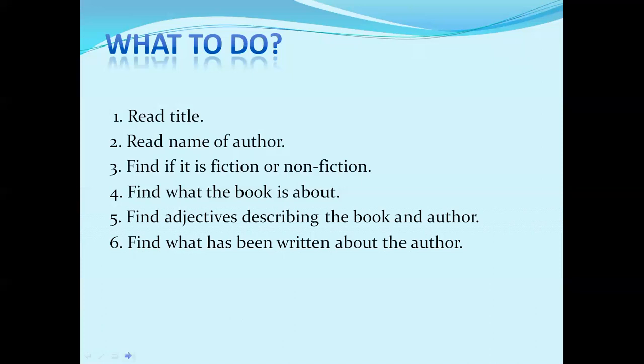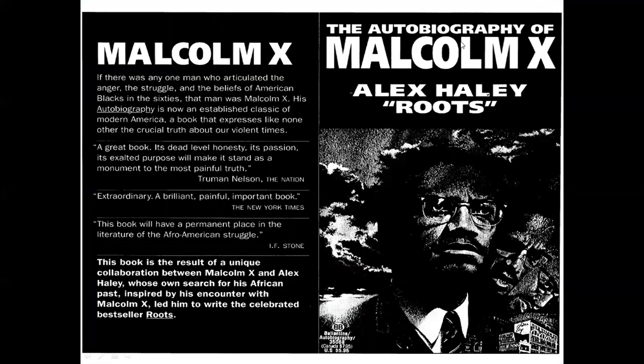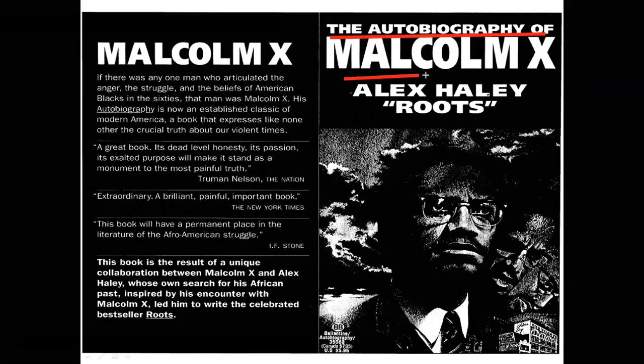Now we are going to look at one example. There is a book — this is its external cover. Do this quickly, in no more than 30 seconds. First, look at the front page. What is the name of the book? It is 'The Autobiography of Malcolm X.' There are two important words: 'autobiography' means it will be a real story about the real life of a person — Malcolm X, a great person in American history who did a lot for freedom, especially African American rights. The writer is Alex Haley, who wrote the famous novel Roots.